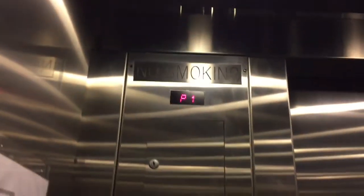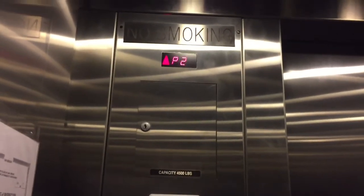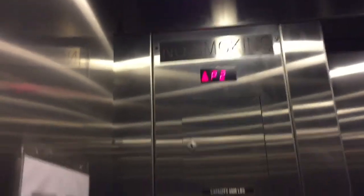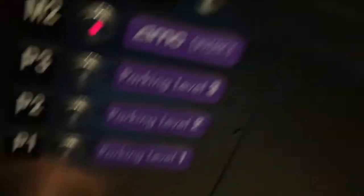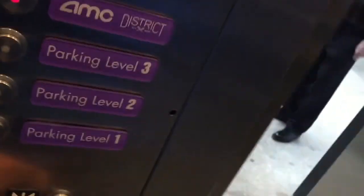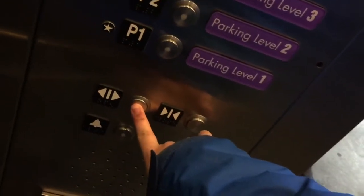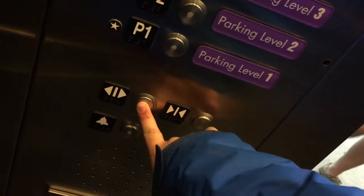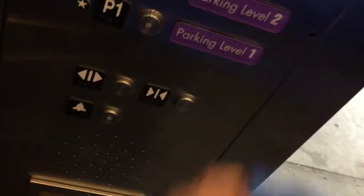M2. We're stopping at P2. Going up? Here we go. You're going up? Yeah, this is going to the top. Yep. Okay. Thank you. Sure.